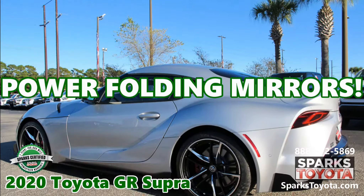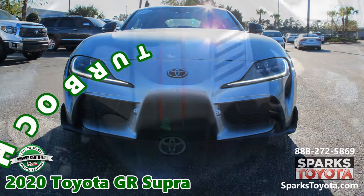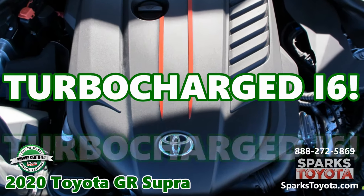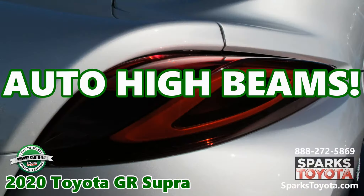Power-folding heated dimming signal mirrors. Speed and rain-sensing heated wipers. A turbocharged i6. A driver-controlled adaptive sport suspension. Automatic high beams.